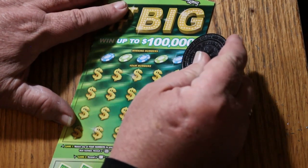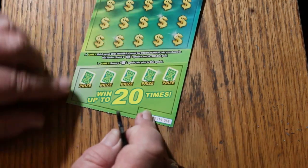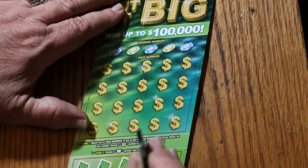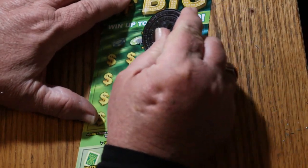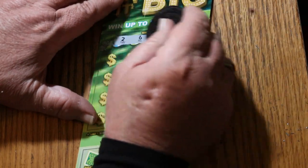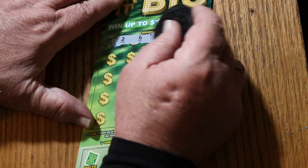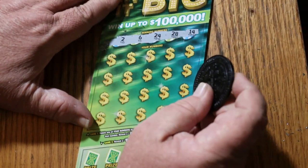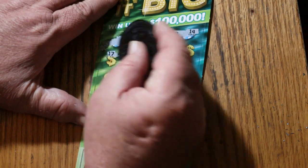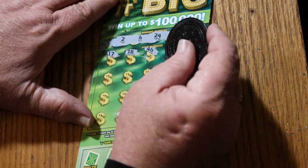Okay, here we go. We're looking to match your number to the winning numbers, or find the big symbol to win 10 times the prize. There's also another game down here where you find the hit symbol to win the prize for that amount. We'll do the main game first and that last. My numbers are 2, 6, 24, 28, and 14. The winning numbers are: 17, 18, 46, 44, and 19.